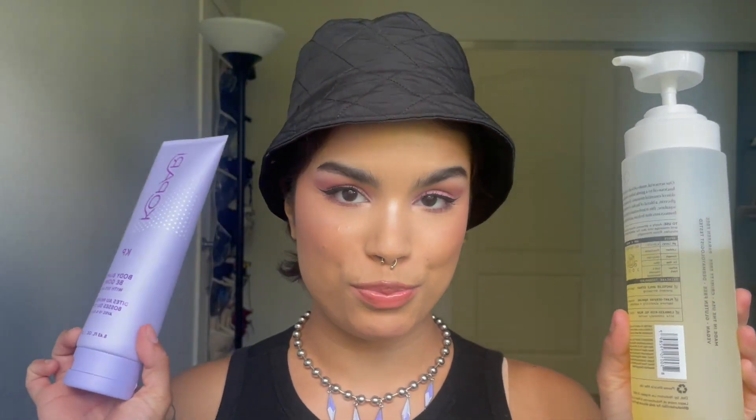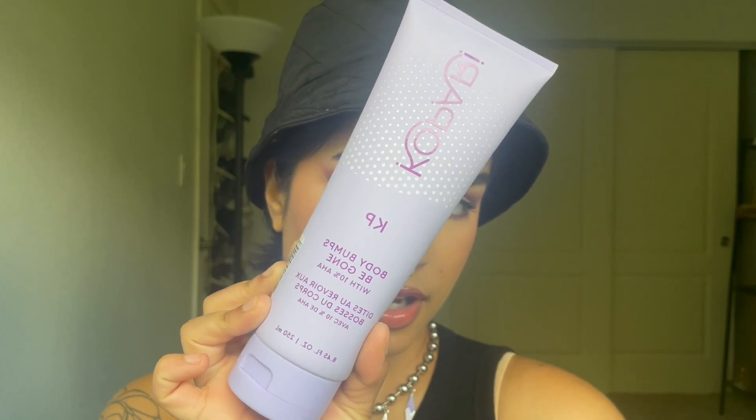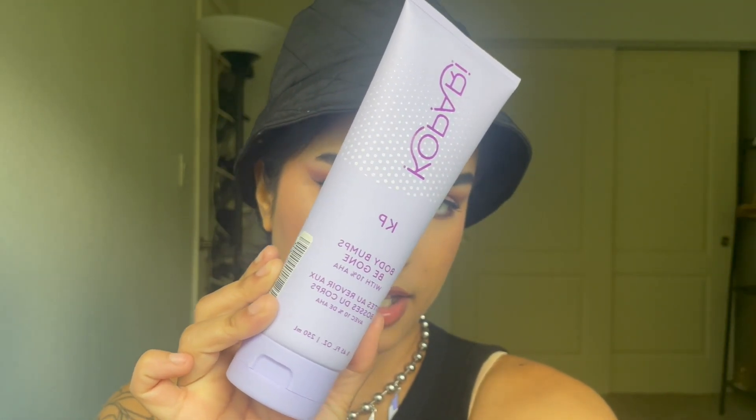Starting off with my body care favorites, I have found a dynamic duo — a perfect duo if you want your skin to feel like a baby's bum, like so smooth, so exfoliated, and soft. I'm talking about these two products right here.